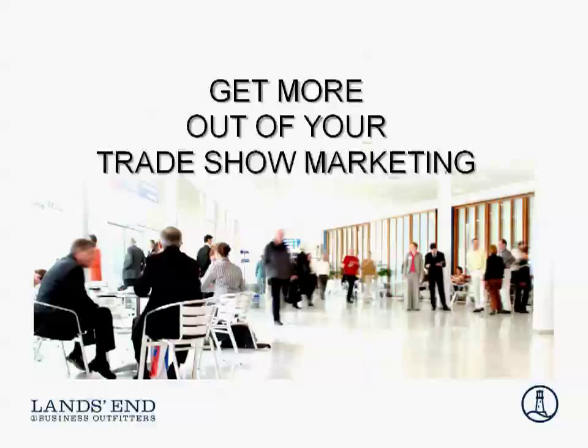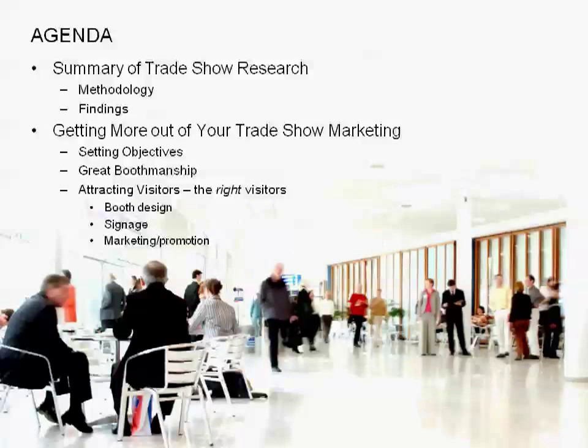Before I introduce Ruth a little bit further, let me take the audience through our agenda today. There are two key components of what we're going to talk about. The first is a summary of trade show research that we conducted with our customers in January. We reached out to over 1,200 folks that exhibit at trade shows, and we're going to give you some of their insights, challenges, and things they're trying to get out of trade shows. But more importantly, we're here to learn from Ruth.